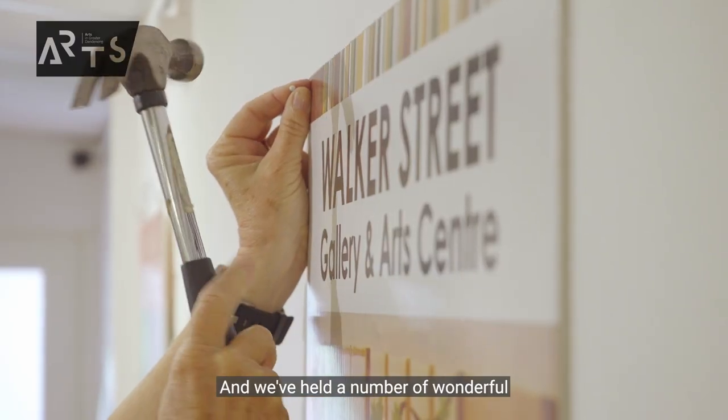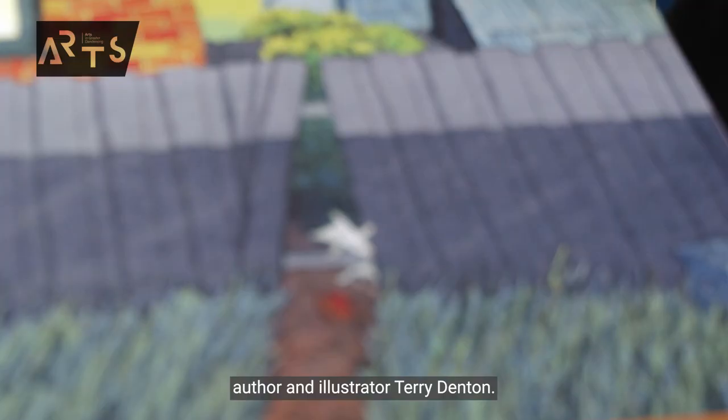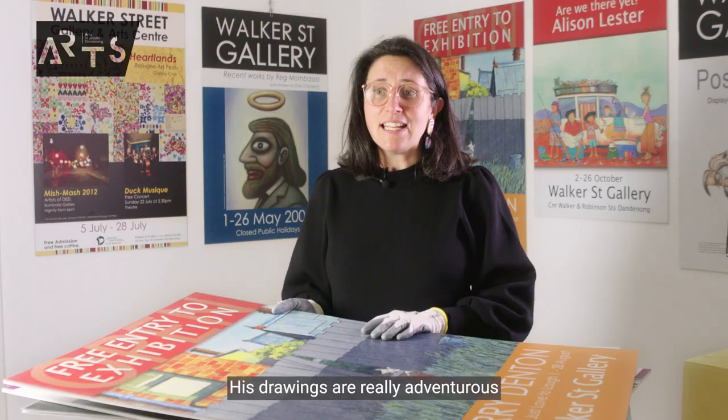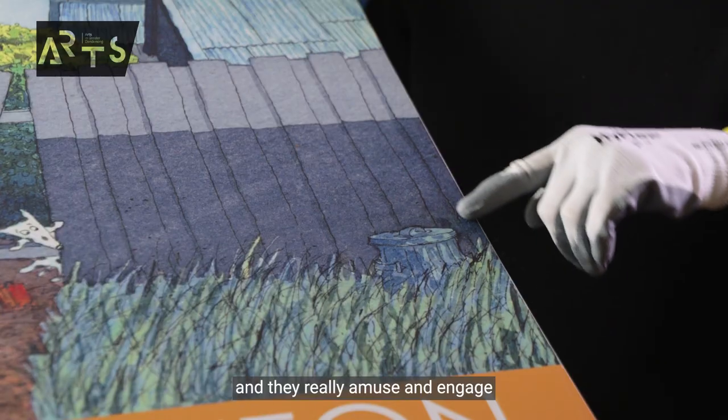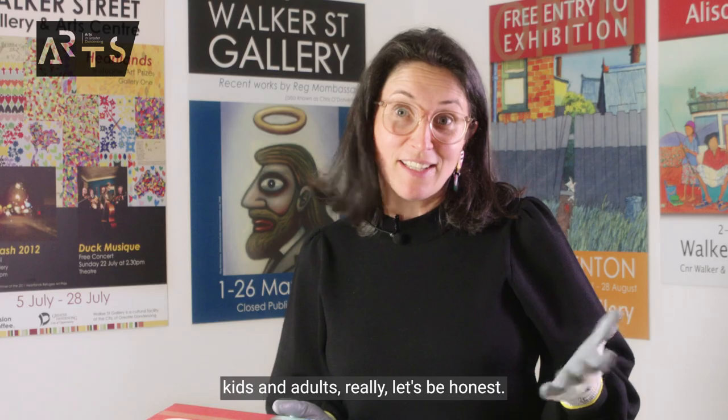We've held a number of wonderful children's exhibitions here, including work by children's author and illustrator Terry Denton. His drawings are really adventurous and they amuse and engage kids and adults too, let's be honest.